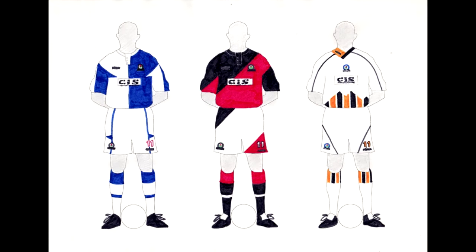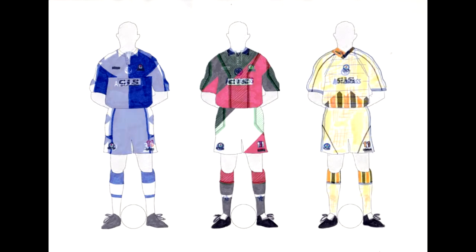Moving on, we have Blackburn Rovers. For some reason, like with the Arsenal home kit, I was going for this slightly pointy motif on the sleeves — not sure what that's about, but it was different from anything Blackburn had had before. I'm quite pleased with the second and third kits. The third kit — white with orange and black — is quite nice, and the slope on the second kit in black and red works well too. Discuss, is all I can say.